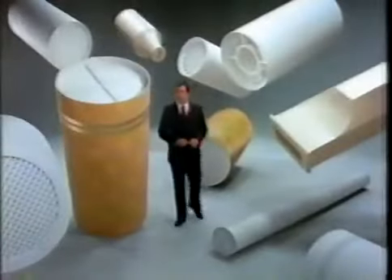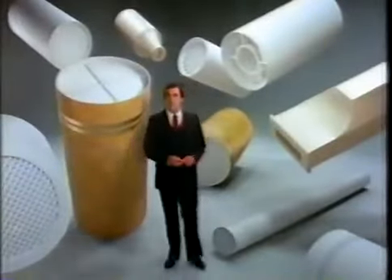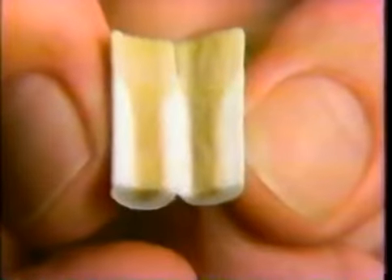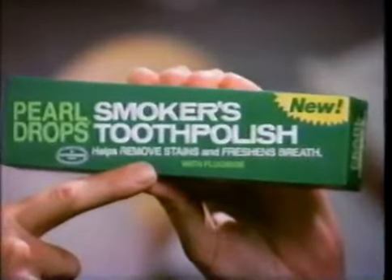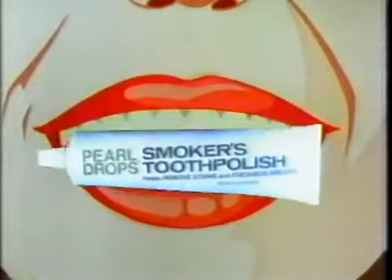Tobacco filters — there are all kinds — but even the best let through these ugly yellow stains that can end up on your teeth. If you smoke, you should know about New Pearl Drop Smokers Tooth Polish. With specially formulated brighteners to help remove tobacco stains, it helps leave teeth clean and bright, breath fresh, and it's gentle enough to use every day.